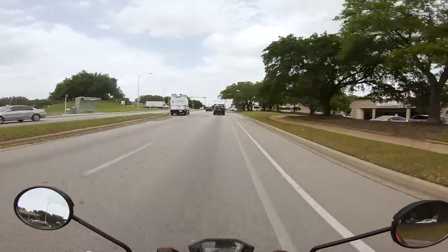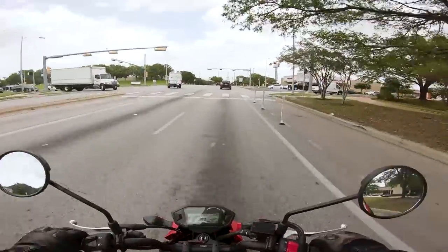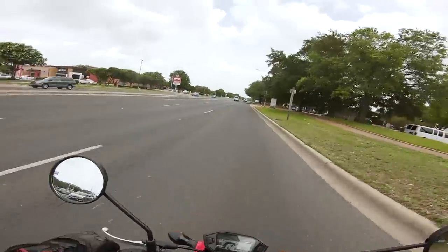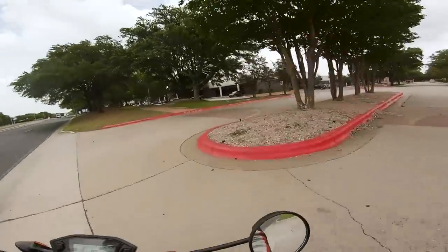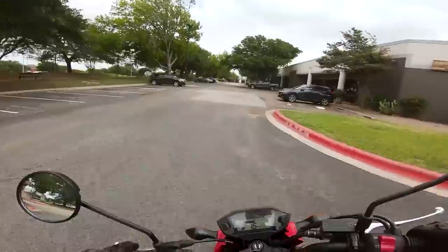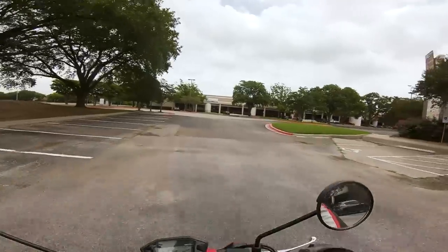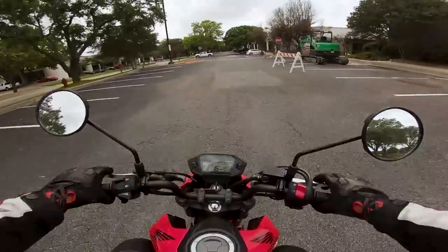Something happens when you ride a Grom — you start to see the world a little bit differently. When you're on a big motorcycle, anything 300 or 400cc and above, you wouldn't do certain things, wouldn't try certain things, wouldn't dare take them in certain places. But with the Grom, it just seems like everything — the world is like your playground. It's like there's no real rules when you're on a Grom. When I'm on a Grom, I just want to explore, I want to do silly things. When you take away the acceleration, speed, and weight from a motorcycle, all you're left with is something simple and fun.